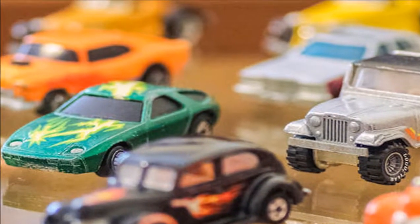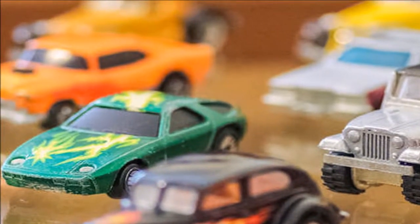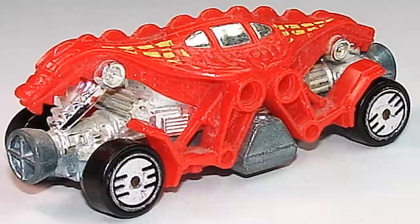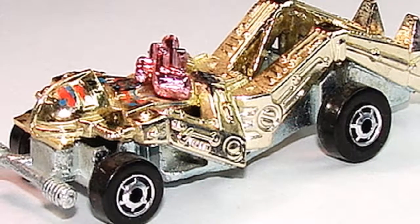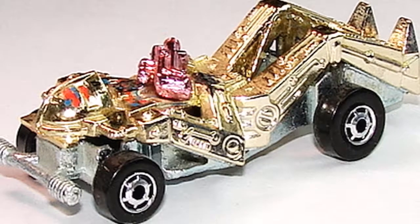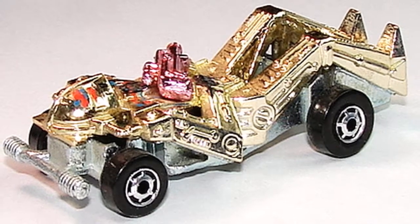This line of cars made by Hot Wheels was much different than their run-of-the-mill sports cars and construction vehicles that they were known for, as this had a lot of monsters and animals and futuristic robot styles that had never been seen before, and were designed to appeal to an audience that was into a lot of the Transformers and G.I. Joe-inspired cartoons at the time.